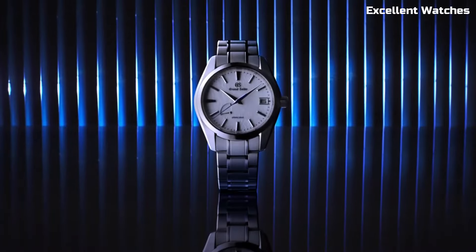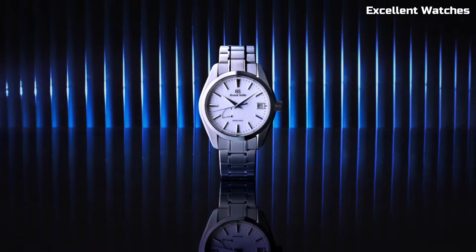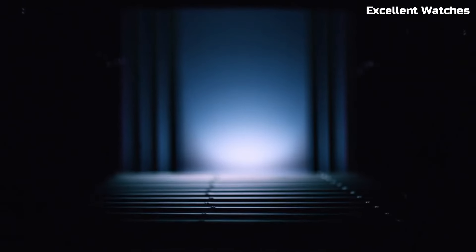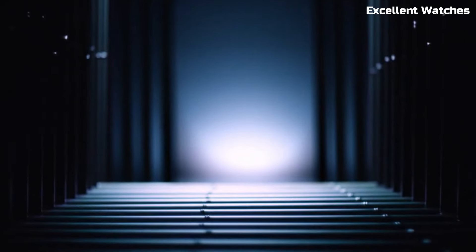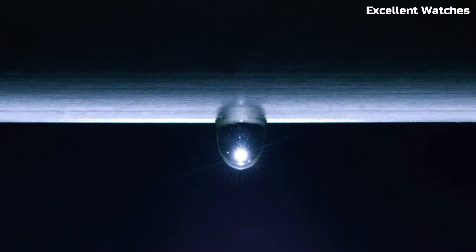The 41mm stainless steel case features a distinctive texture inspired by the pristine snow of the Shinshu region. With a power reserve of approximately 72 hours, it's a symbol of Grand Seiko's dedication to excellence and a timeless companion for those who appreciate craftsmanship and elegance.